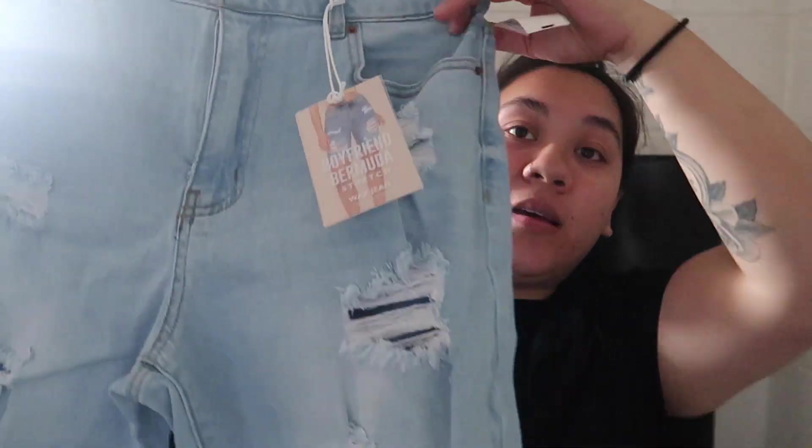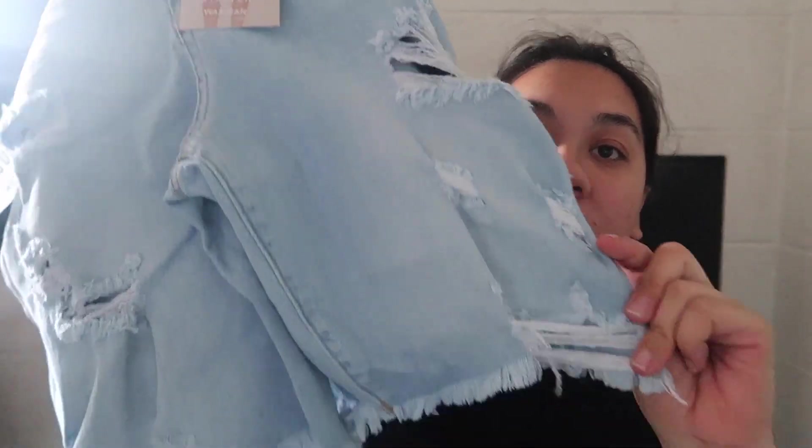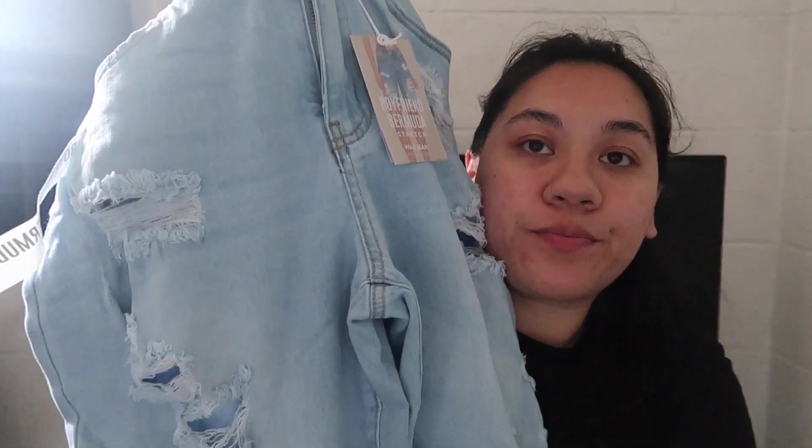The last thing I got from Jeans Warehouse were these bermuda boyfriend shorts. They say stretch but there was no stretch in them at all. They have distressed holes and distressing at the bottom.